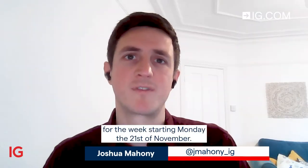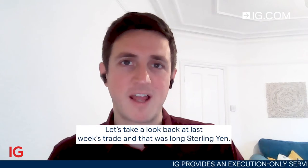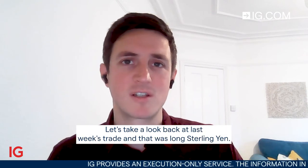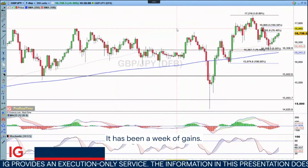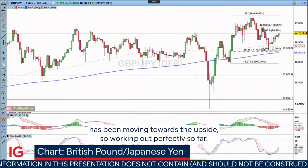Hello and welcome to Trade of the Week for the week starting Monday the 21st of November. Let's take a look back at last week's trade, which was long Sterling Yen. It has been a week of gains — every single day of that week has been moving towards the upside.